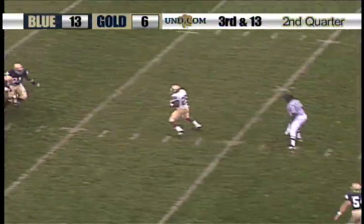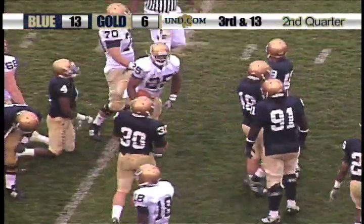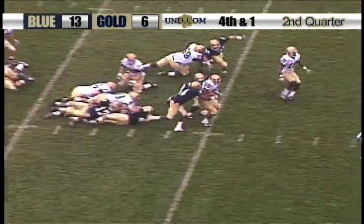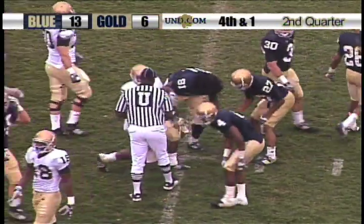Montana to throw again. Over the middle, complete to Gray. He does not find a great deal of running room, but does a good job of staying on his feet and getting over the 35-yard line. And they are 4th and 1 — the handoff to Gray. There's a first down and more, over the 40, just short of the 45-yard line.